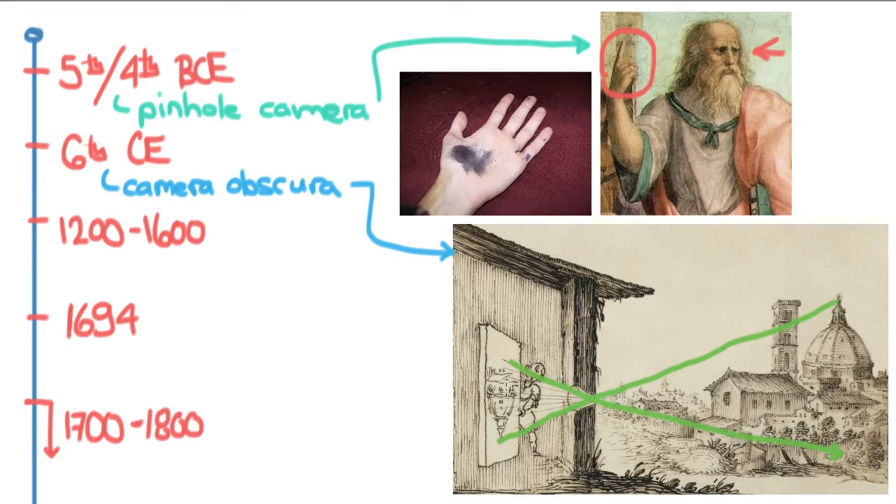The only thing that was really missing was the chemicals, and these were discovered somewhere between the year 1200 and 1600. Different scientists at different times realized there was a group of chemicals related to silver — one was silver nitrate — and this turned out to be photosensitive. This whole discovery was first formulated and organized by Wilhelm Holmberg in 1694.